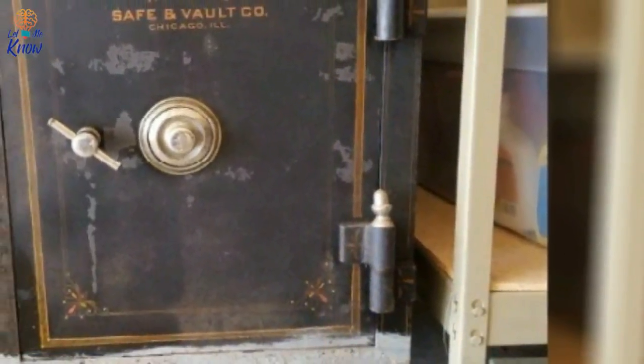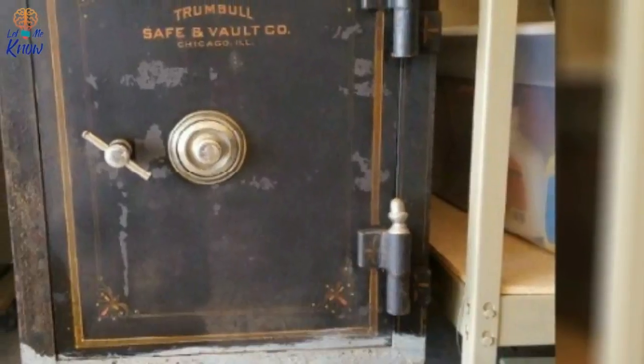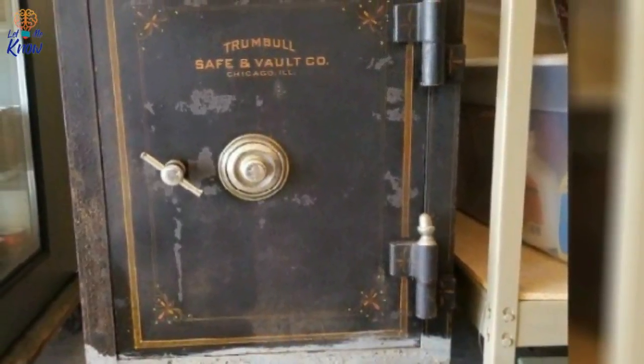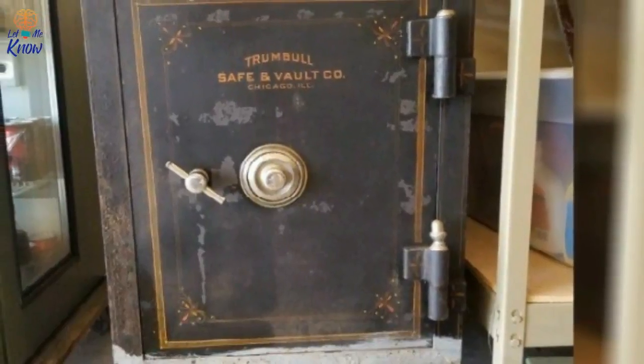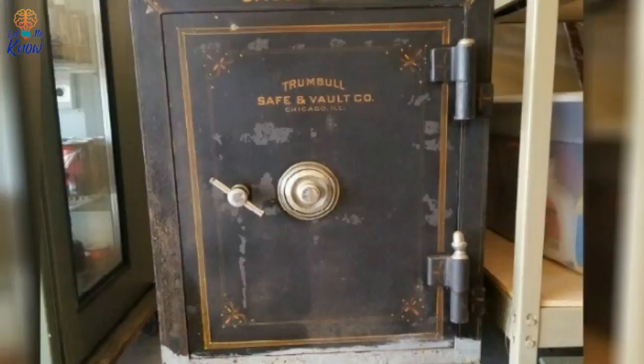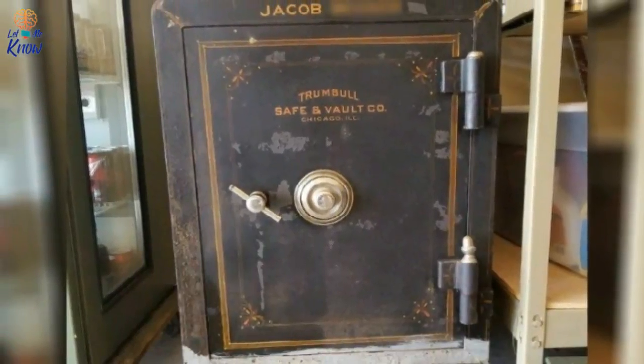When 70bex was tasked with cleaning out his recently deceased great-uncle's home, he wasn't prepared for what he'd find there. While the home was full of old, forgotten memories, the large safe in the basement presented the biggest mystery of all. And when he opened it, he found the treasure of a lifetime.